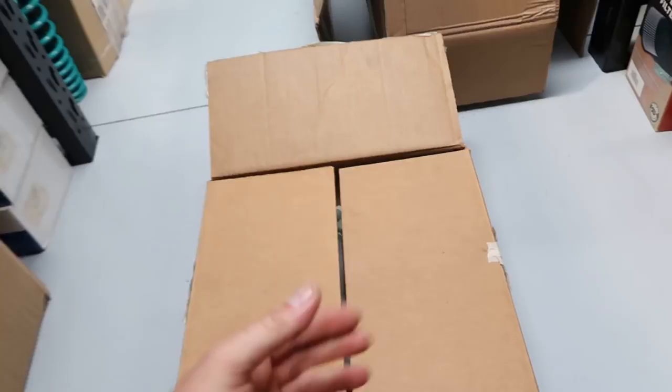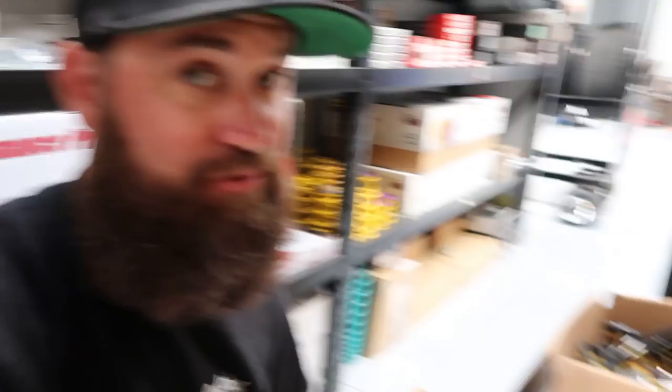One other thing that I thought was really neat — and mind you, these aren't things that anybody can just order. This is something that Mazda actually went back into production for, for Mike specifically. Brand new in the box: three-rotor upper intake manifold. How cool is that? That's something you don't see every day. And that's why I really wanted to bring this video to you guys, because Mike has so many cool things just sitting around waiting to be put into service, that it's a shame not to show it off a little bit to the world.